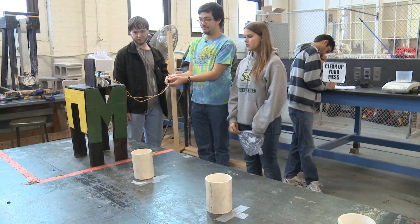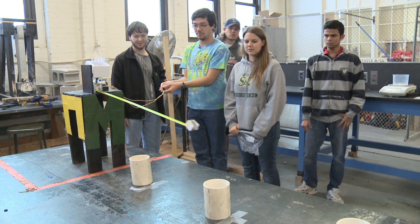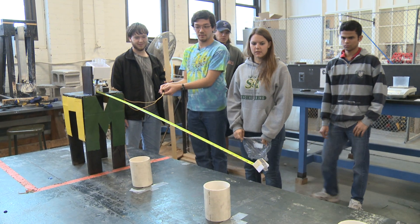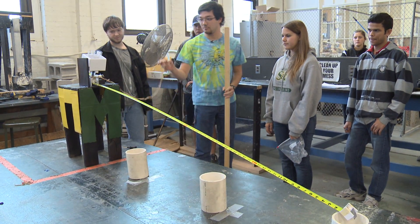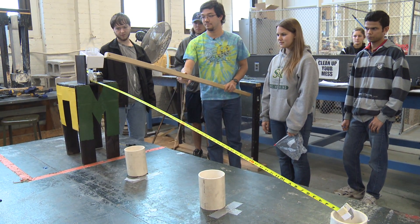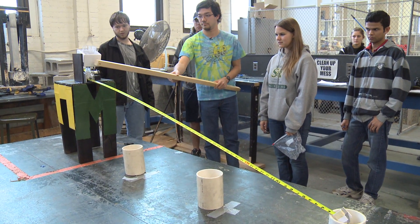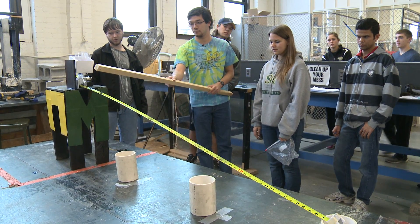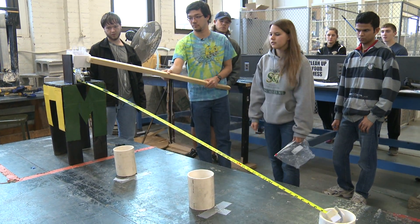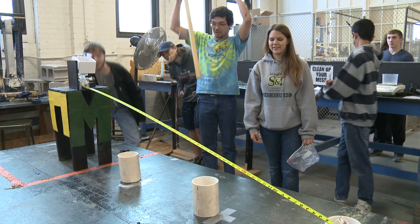Here we go. I'm going to turn it. Oh my God. Come on. Hang in there. Here we go. And they're still going to spill. Come on. Huzzah! We're done.